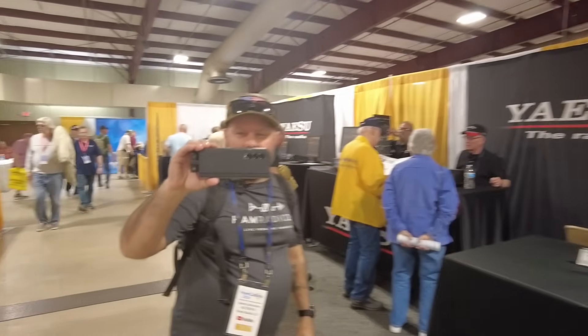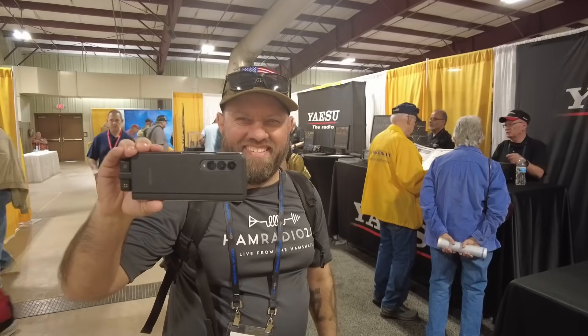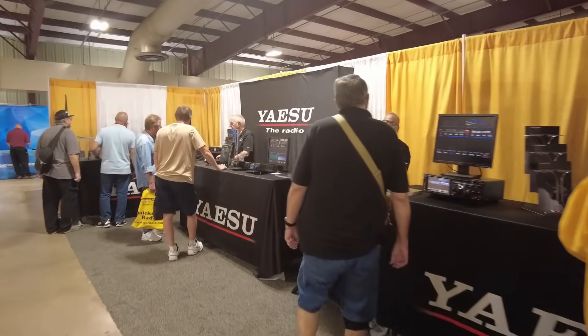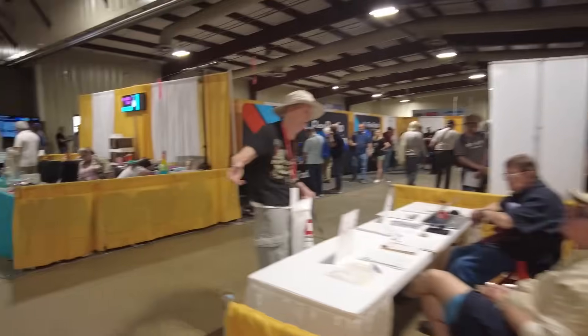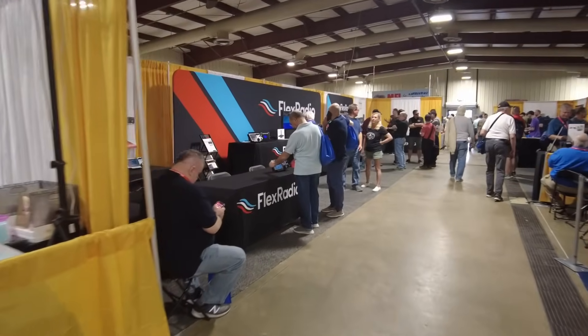Somebody's always interrupting my videos — we have entirely too much fun at these shows. Yay, Zoo booth! Let's see — I missed the turn here; Jason got me sidetracked going through Flex Radio.